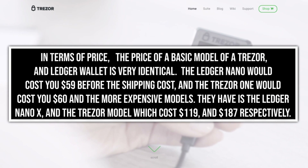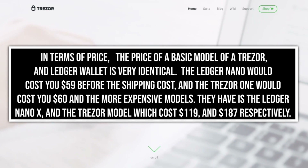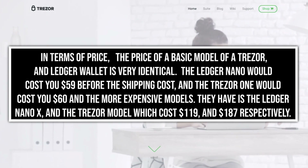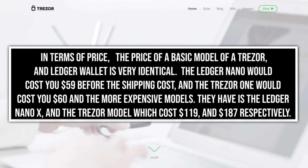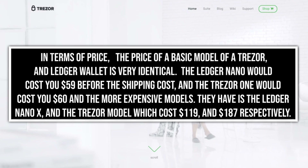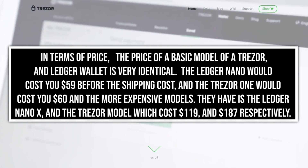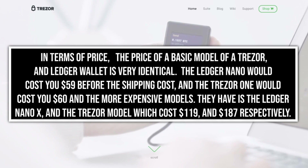In terms of price, the basic models of Trezor and Ledger wallets are very similar. The Ledger Nano S would cost you $59 before shipping, and the Trezor One would cost you $60. The more expensive models are the Ledger Nano X and the Trezor Model T, which cost $119 and $187 respectively.